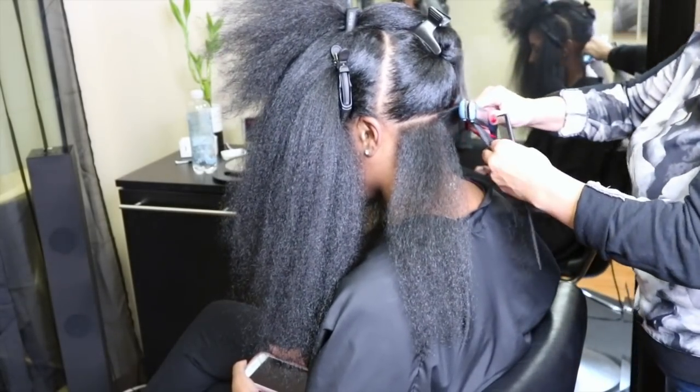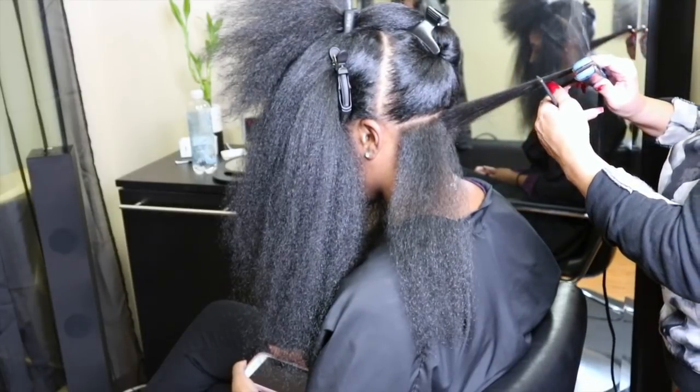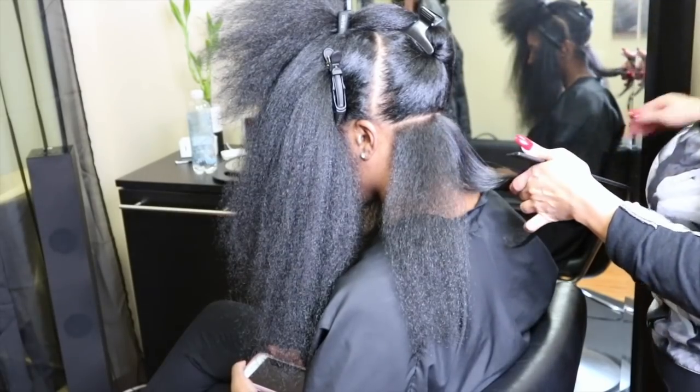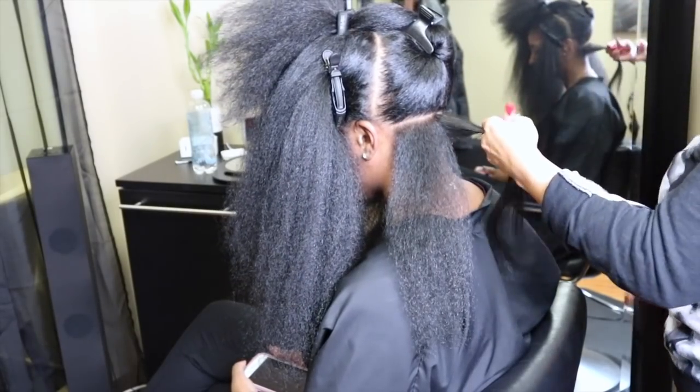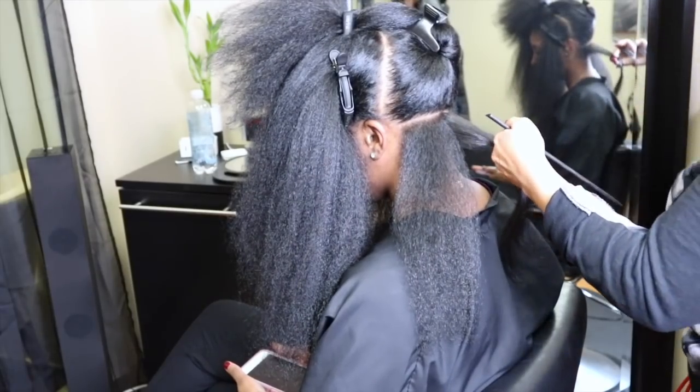So right now she's just going through and flat ironing my hair. She's going to pass through it once and then go through a second time to add a curl to it. It's pretty self-explanatory and she's just going to do this to all of my hair.